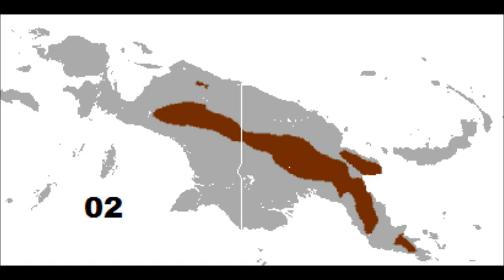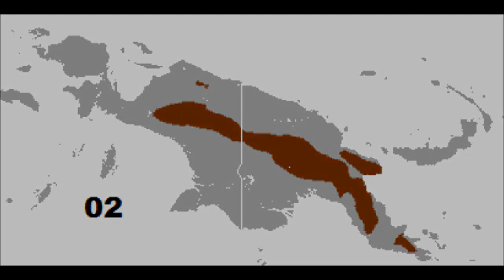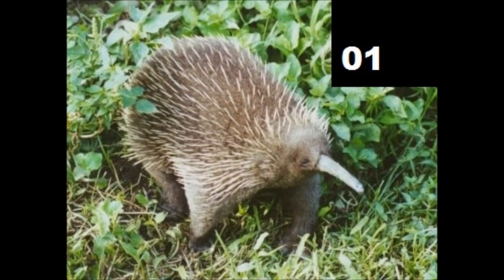Eastern long-beaked echidnas are primarily found in Papua New Guinea at elevations between 2,000 and 3,000 meters or 6,600 and 9,800 feet. Their conservation status is critically endangered, which means that it is in the highest possible risk category in the wild.